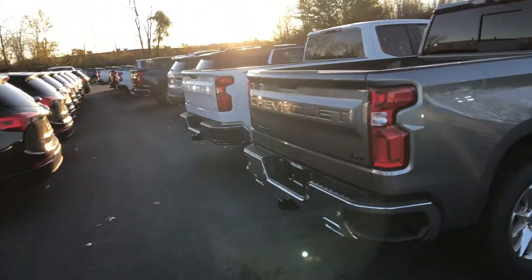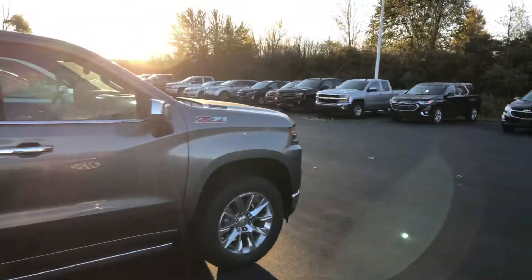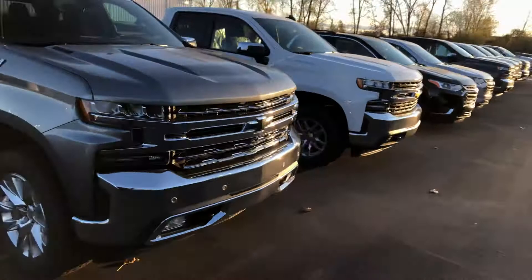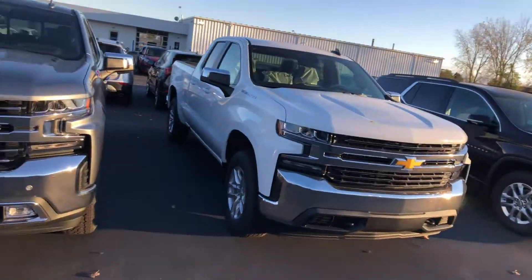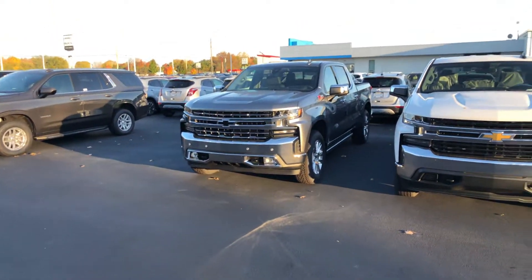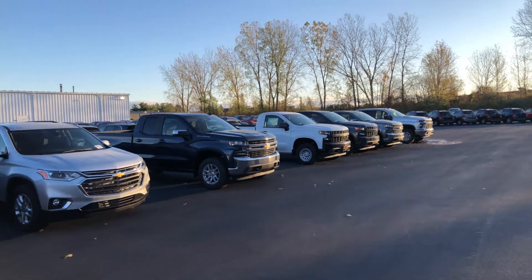Once again, this is Logan at Fireland Chevy Buick. My cell phone number is 419-217-2252. You can reach me at that — shoot me a text, call me, or reply to this video, whatever works best for you. I do look forward to helping you out. Thank you so much, Bruce. Have a great day.